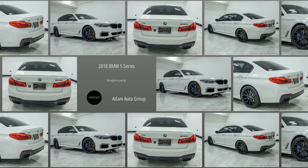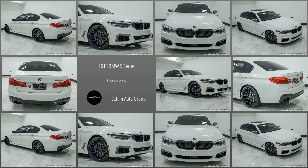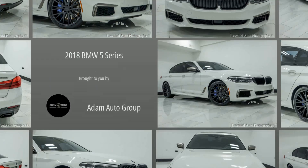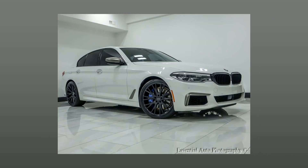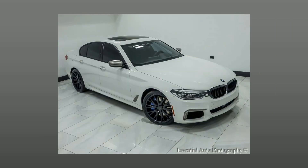Welcome to Atom Auto Group, Chicago's trusted dealership. Here's a look at a great large sedan in our collection: a pre-owned 2018 BMW 5 Series.